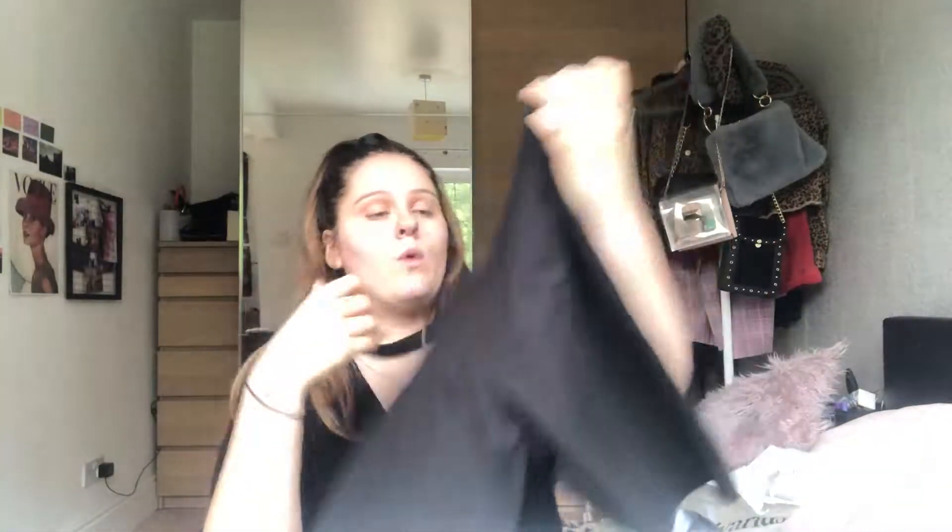The next thing I got was some cycling shorts, which had a sticker on saying 'improved quality' — and I do believe it because these are so thick. They are improved quality 100%. I thought again for holiday and things like that, just usual stuff. We love some cycling shorts with an oversized t-shirt, so they'll be perfect. I think these were like five pounds.